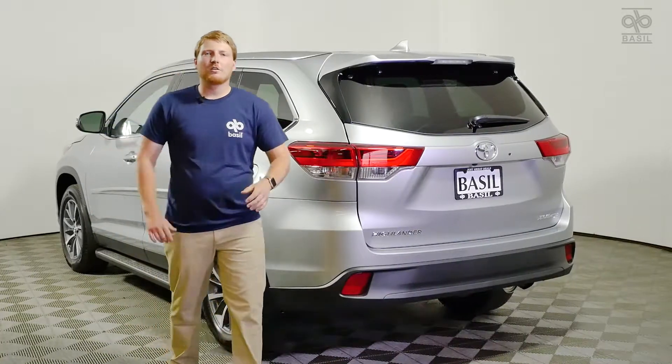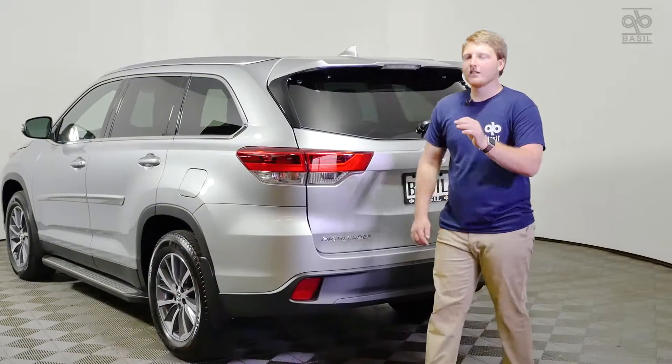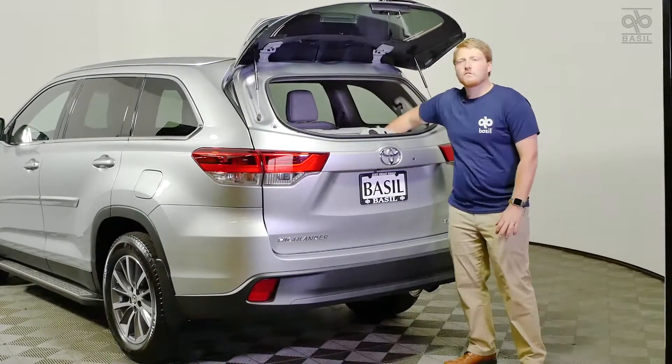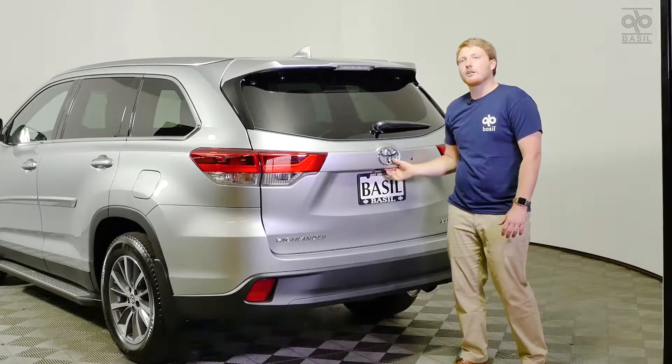When you're looking for a crossover you need to consider two things: people space and cargo space. Looking at the rear, we have a dual lift gate. We have a front glass portion to the lift gate where you can reach in for quick access to the rear, or you can just use the full lift gate for your bigger items.